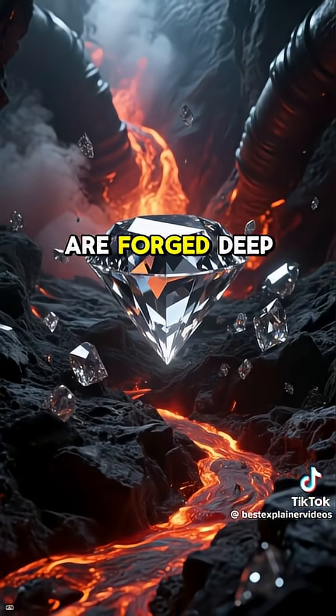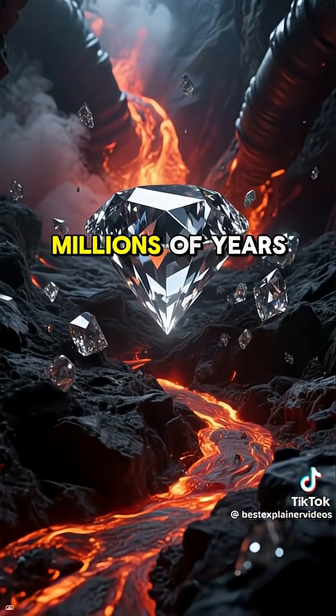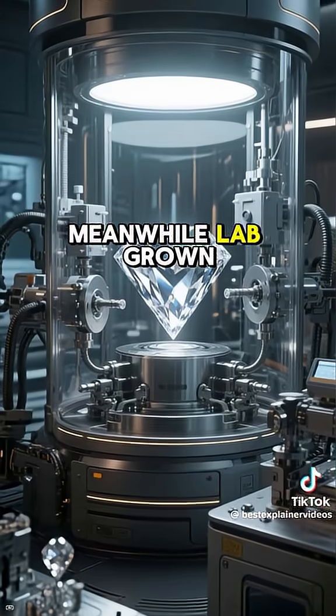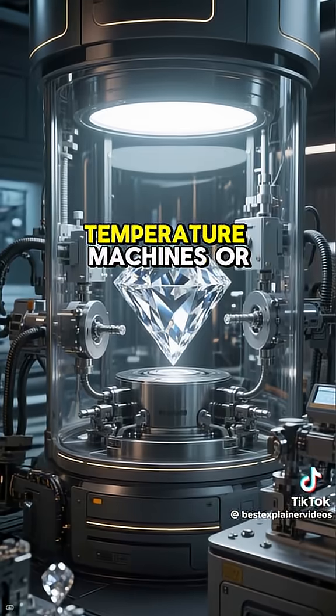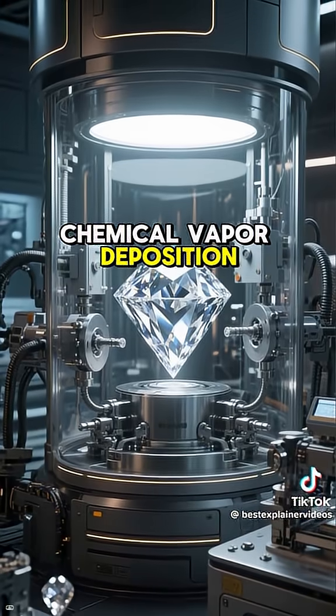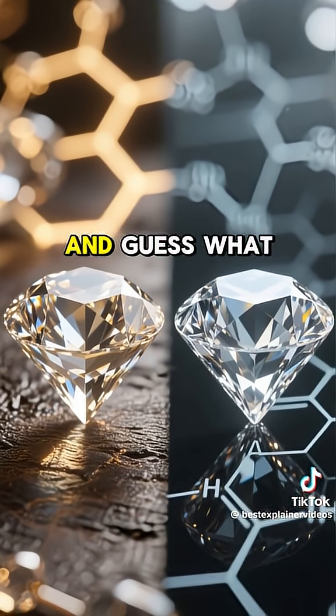Natural diamonds are forged deep underground under insane pressure and heat for millions of years. Meanwhile, lab-grown diamonds are cooked up in labs using high-pressure, high-temperature machines or chemical vapor deposition. Basically, a sci-fi cloning experiment for rocks.